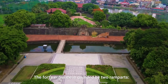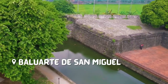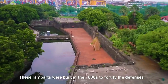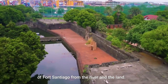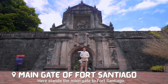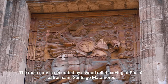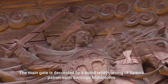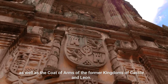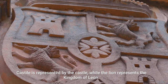The fort's entrance is guarded by two ramparts: the Baluarte de San Miguel on the left and the Medio Baluarte de San Francisco on the right. These ramparts were built in the 1600s to fortify the defenses of Fort Santiago from the river and the land. The main gate is decorated by a wood relief carving of Spain's patron saint, Santiago Matamoros, as well as the coat of arms of the former kingdoms of Castile and Leon. Castile is represented by the castle while the lion represents the kingdom of Leon.